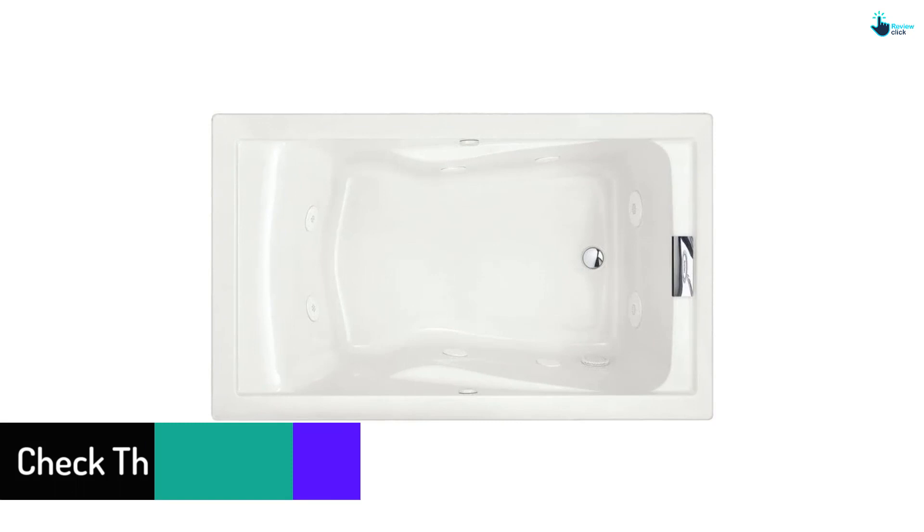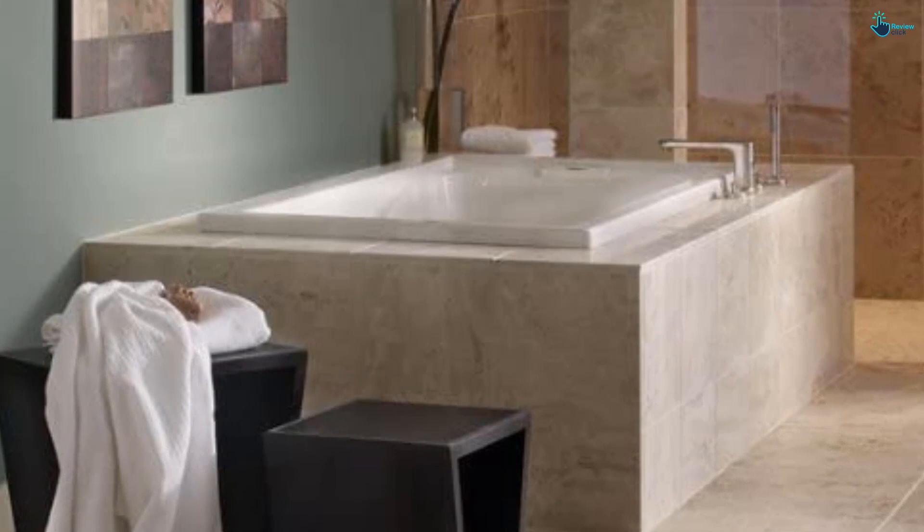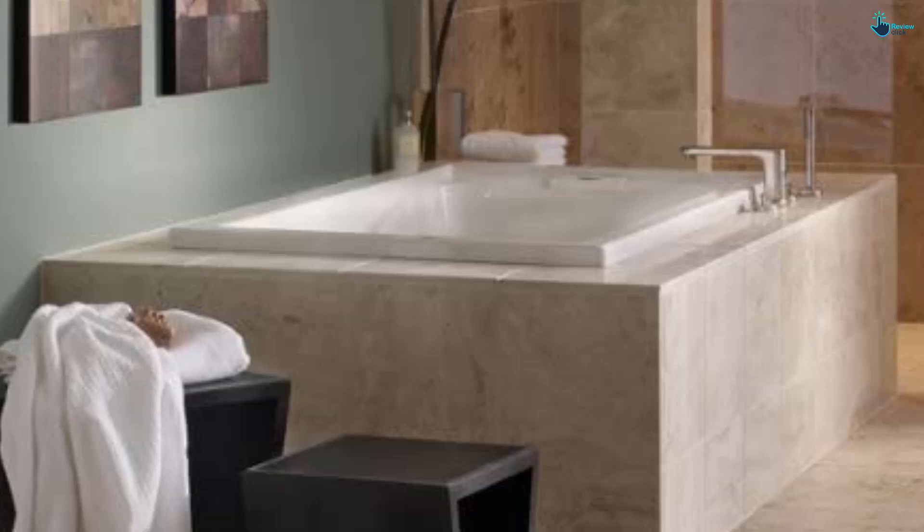The adjustable and stylish clean jets will unwind you from all the stresses of life. It features acrylic construction with fiberglass reinforcement for high durability. Other notable features include under-mount options, dual molded-in armrests, and a pre-leveled tub bottom.